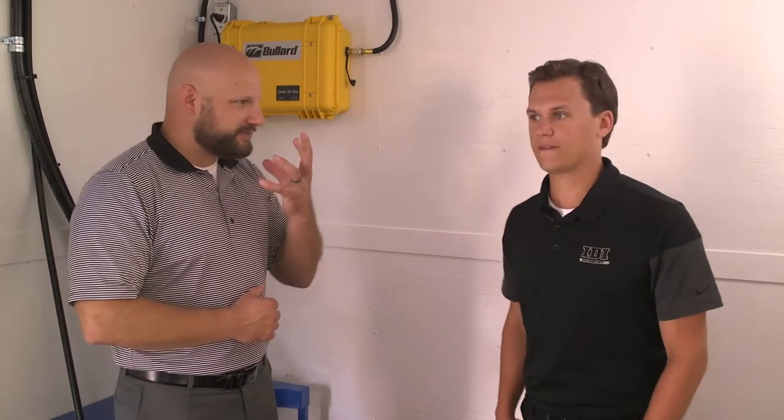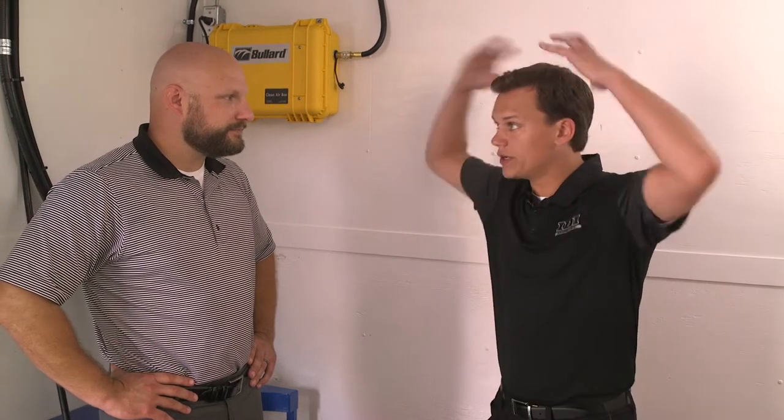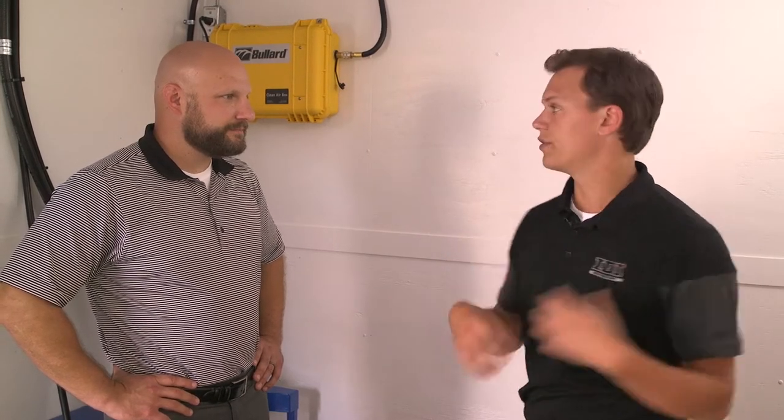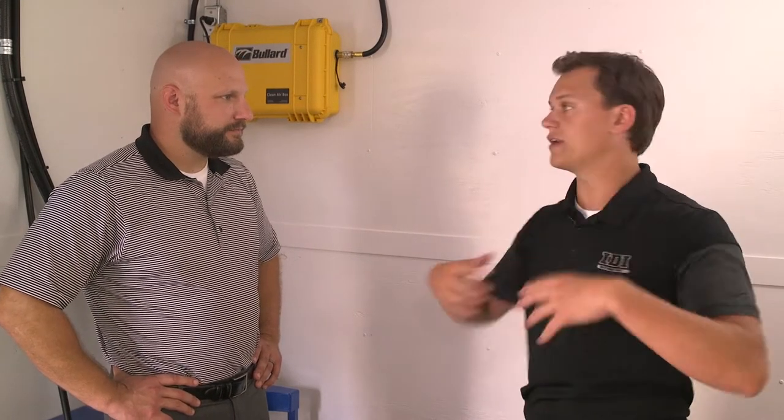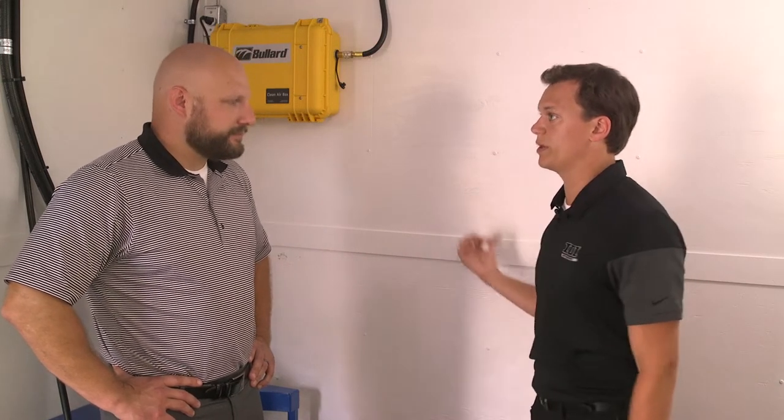What about masks versus hoods? I get asked that question — should I have this or should I have that? A mask is obviously just going to go right over your face. The hood is going to come down and cover your whole body, so you're going to get more of a protection factor from a hood than you will with a mask. When you're using cooling devices, that cooling is only going to your face as opposed to cooling your entire body. With the hood, you're going to need more CFM, so you might not be able to run a two-man system as opposed to a two-man system with masks where you could, depending on your compressor size.